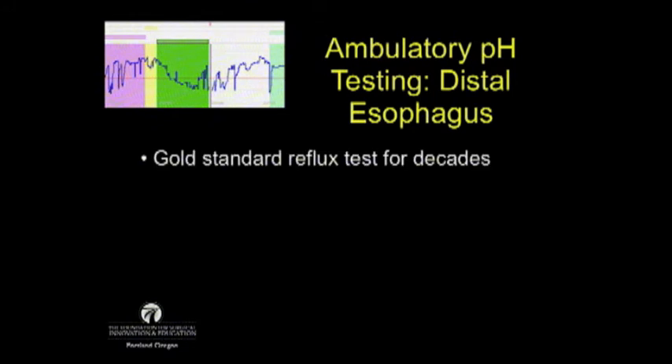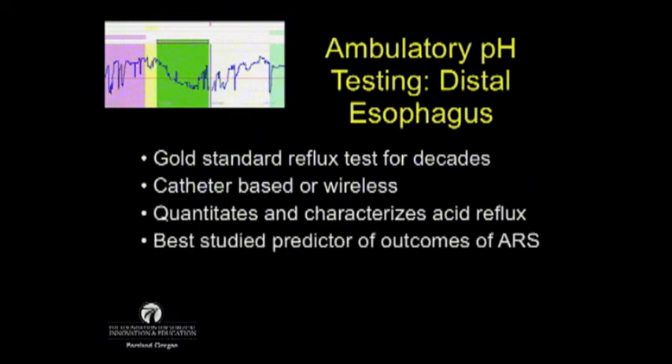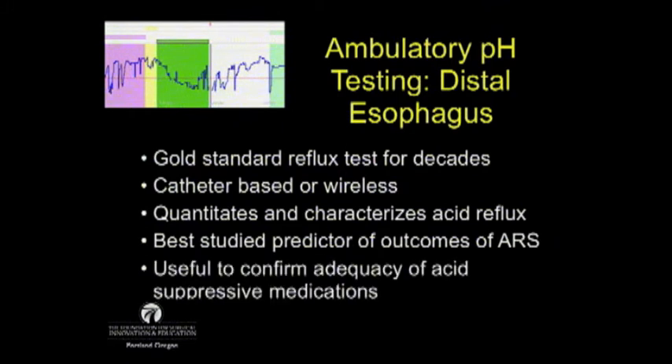Ambulatory distal esophageal pH testing has been the gold standard reflux test for decades, thanks to Dr. DeMeester, and it continues to be. This can be catheter-based or wireless, and it quantitates and characterizes acid reflux. It is the best-studied predictor of outcomes for anti-reflux surgery, and it is the most objective. It's also useful to confirm the adequacy of acid-suppressive medications.